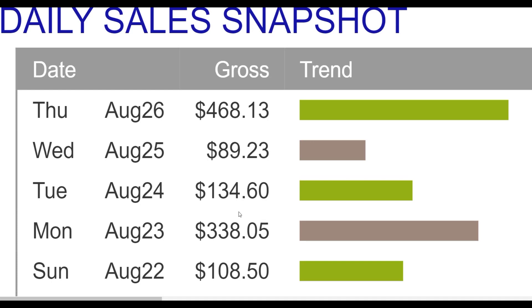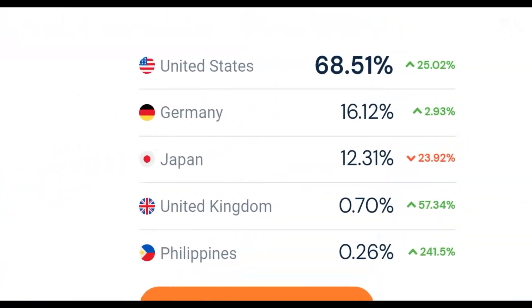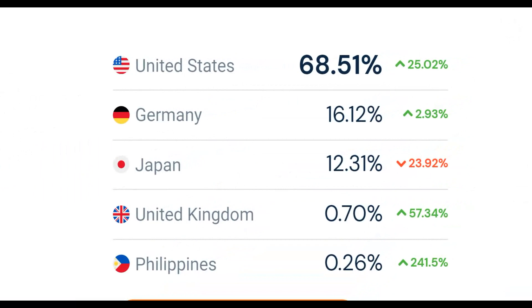What is up guys and welcome back to the channel. Today I'm going to show you guys some of the easiest ways you can use to promote affiliate offers right now and actually make a lot of money very fast on ClickBank. I'm going to show you a brand new traffic source in this video, and most of the traffic — almost 70% — is coming from top 10 countries.